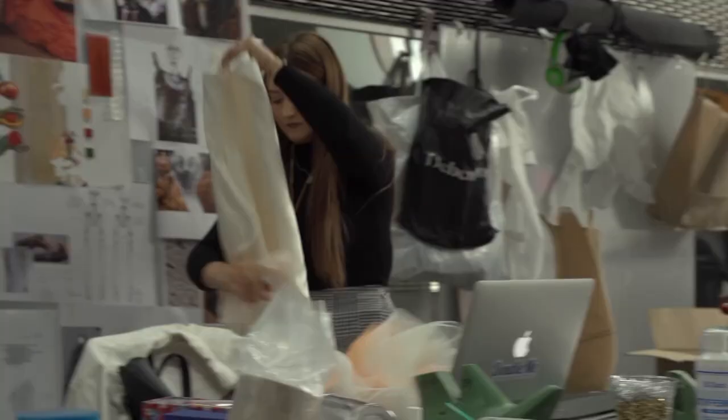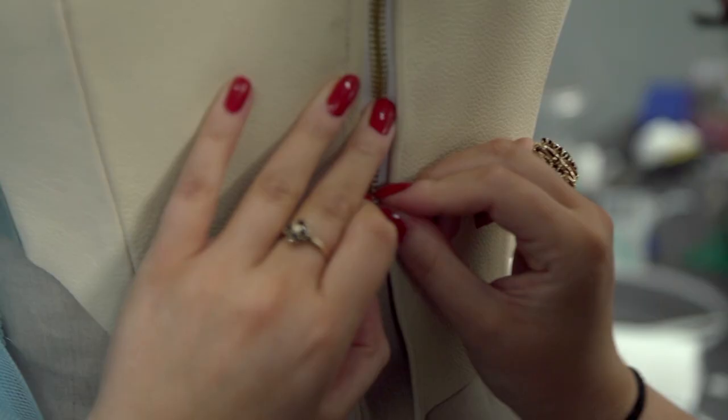We're finding new ways to build accessories and we're seeing them in more of an engineering way rather than just traditional accessory making. I'm now making things in my final year in ways that I didn't even know was possible in first year.